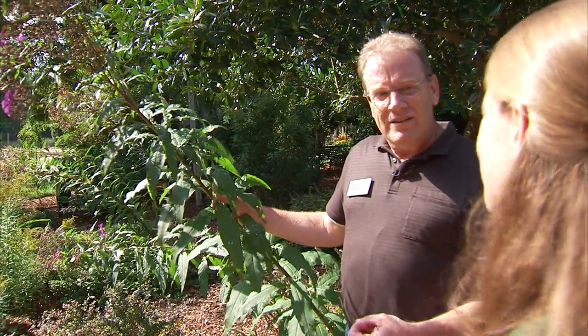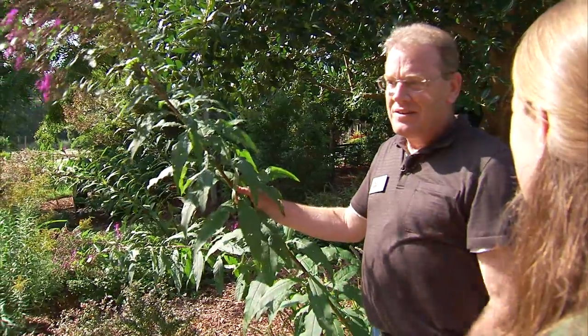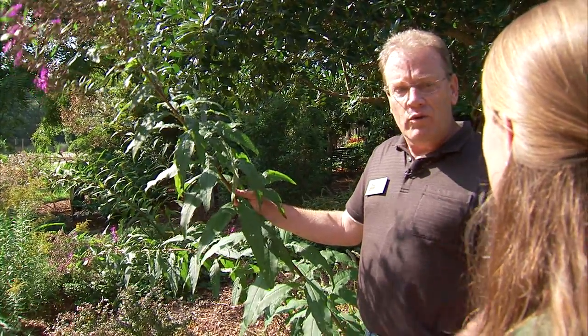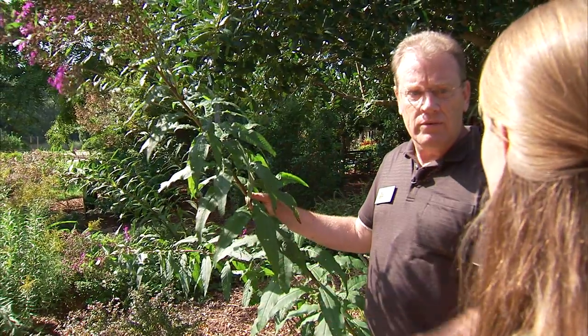I feel like I may have seen ironweed growing on roadsides but it wasn't quite this tall. Is this a different species? There are different species and some do grow much taller than others. But we also water a lot in this garden, so the ones you see growing along the roadside aren't getting cared for quite as much. Sometimes in the garden they'll grow a little bit taller than they would out in the wild.